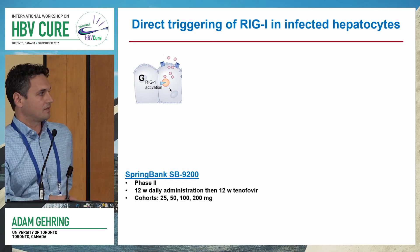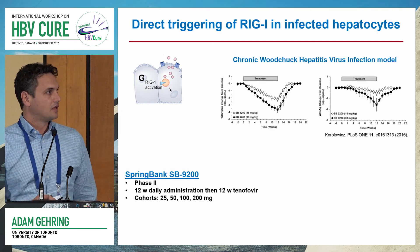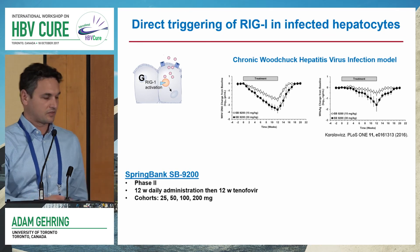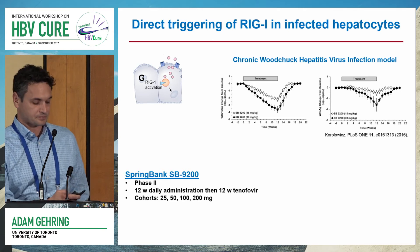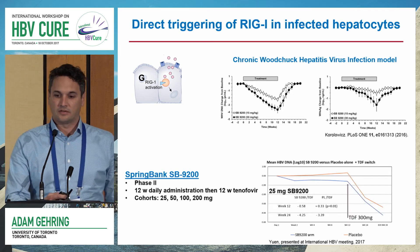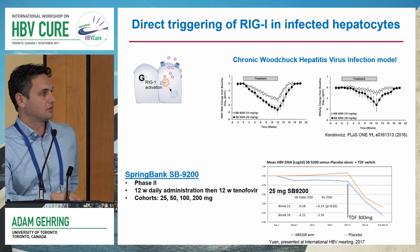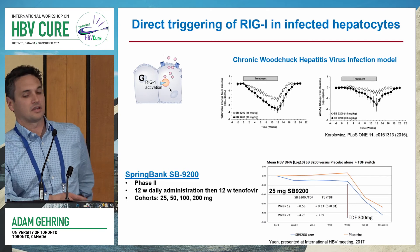Springbank has their compound SB9200 entering Phase II, with a 12-week administration in an ascending cohort. Some of their data has already been published in the Woodchuck model, showing fairly impressive dose-dependent reduction in WHV DNA during the treatment window, as well as reduction in Woodchuck hepatitis surface antigen. Springbank just presented at the international HBV meeting last month data from their first cohort, where the lowest dose of SB9200 after 12 weeks showed a half-log reduction in HBV DNA.